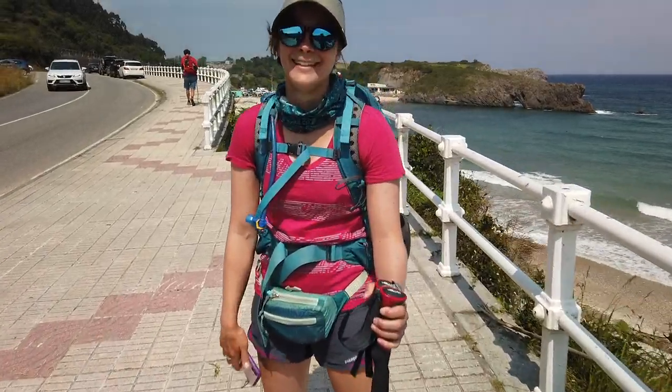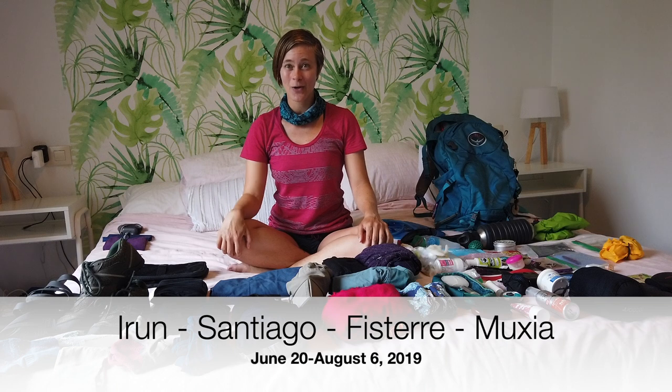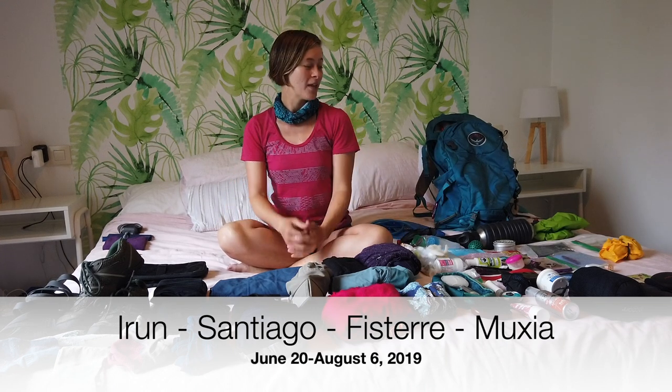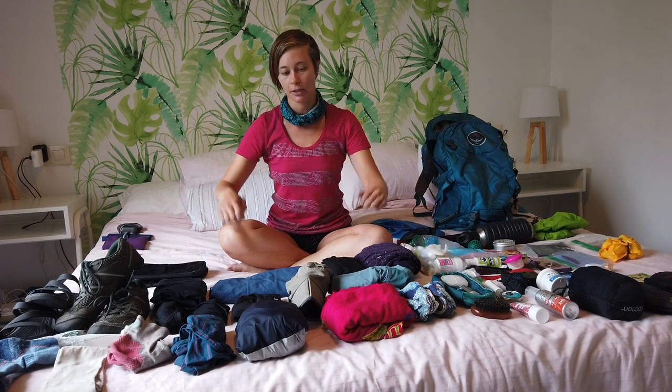Hi, I'm Lainey. This is my Camino Norte packing list for summertime. We walked from Irún to Santiago and then continued to Finisterre and Muxía. This was about 45 days of walking — we went very slowly, but it can easily be done a little bit faster.